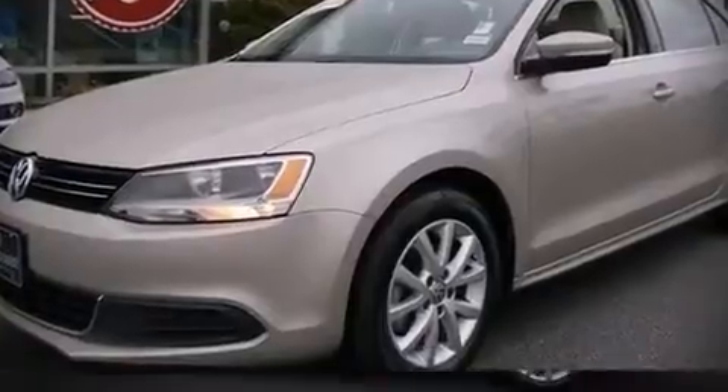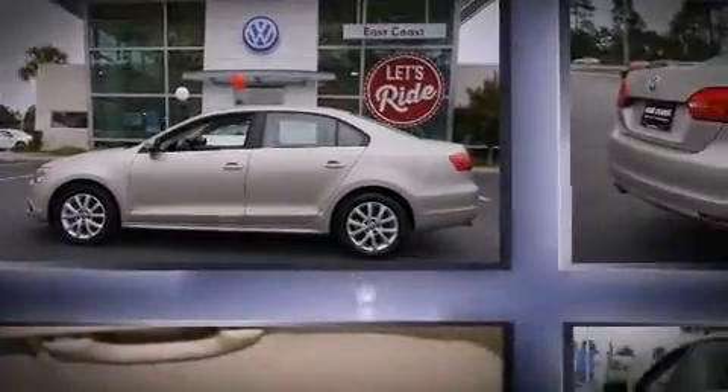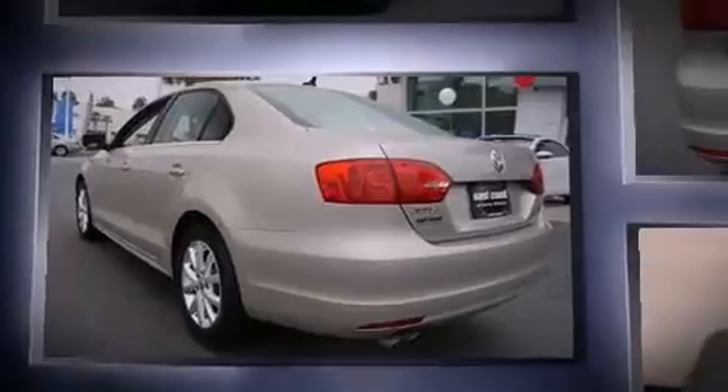Discerning drivers will appreciate the 2014 Volkswagen Jetta. With less than 10,000 miles on the odometer, this four-door sedan prioritizes comfort, safety, and convenience.